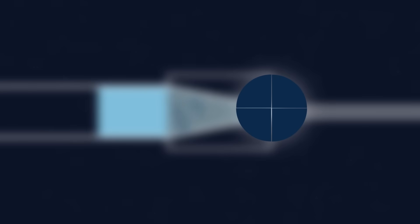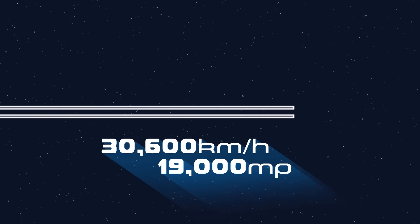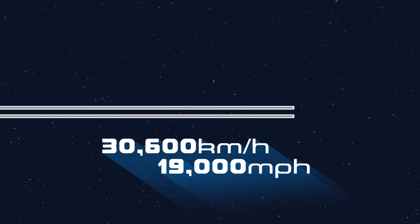The end of the chamber has a thin, bursting disc scored with a cross which bursts at a specific pressure. Once it bursts, the rapid expansion of gas accelerates the projectile up to orbital velocities.